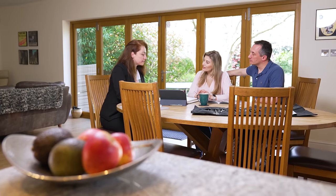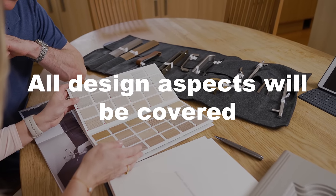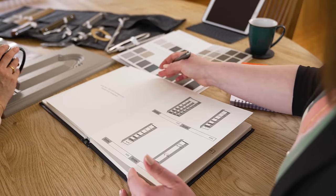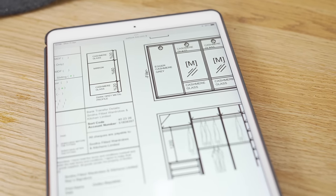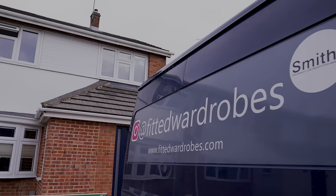You will be shown any applicable samples that can fit your space. And of course, all the design aspects will be covered. If you are happy with the design and decide to go with us, the designer will give a breakdown of the payment method and allocate a suitable fitting time.